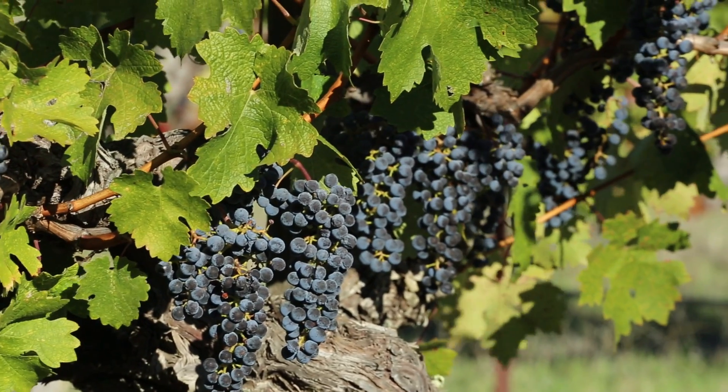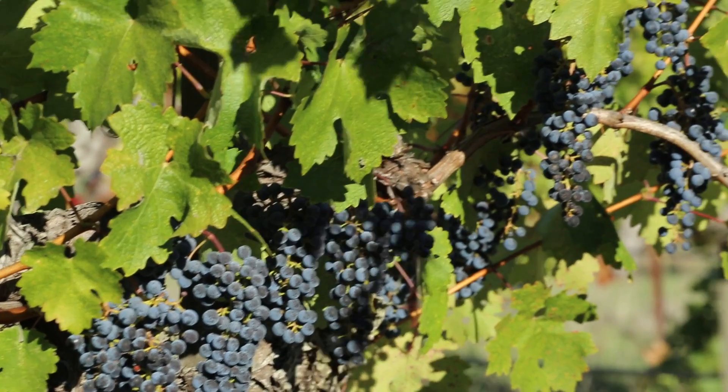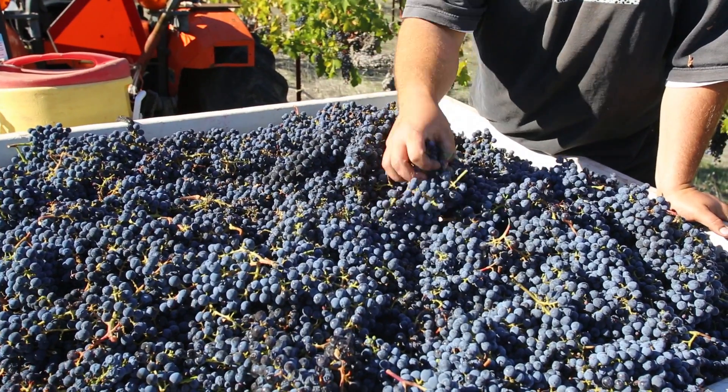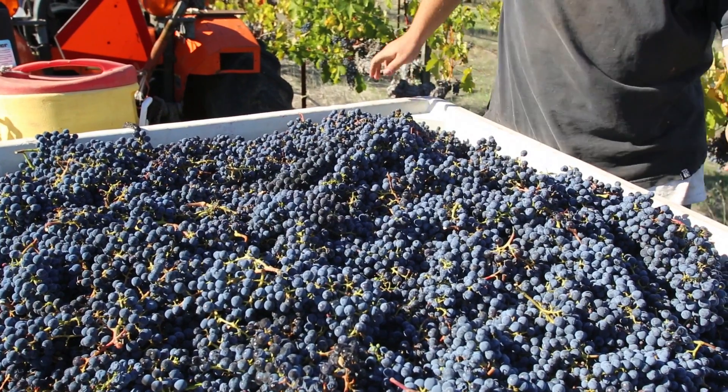We have smaller vines than down in the valley. In the valley, there's deeper soil and more water and nutrients available. So we have a smaller canopy, a better light penetration into the clusters, and you're able to get better color and better tannin structure. And I see that coming through in this wine.